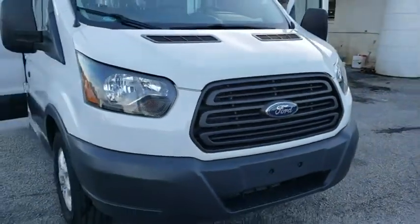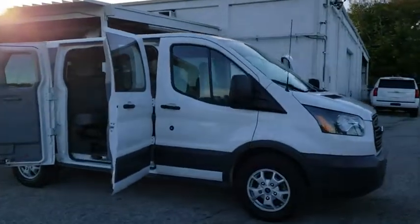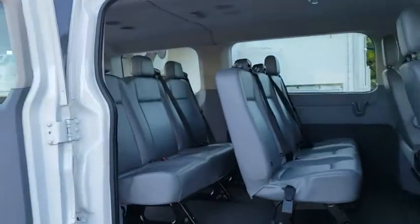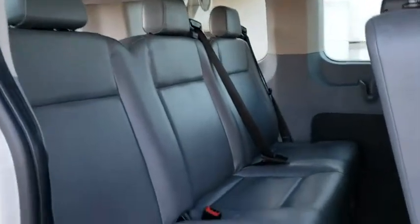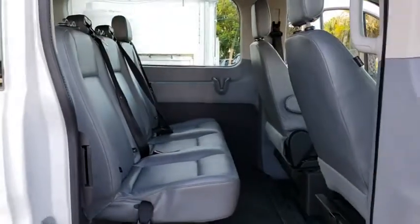The 2015 Ford Transit 150. The Transit 150 comes in numerous configurations, impressive payload, and towing capacities. It is comfortable and easy to drive. This vehicle has less than 50,000 miles. Here are some of this vehicle's great options.